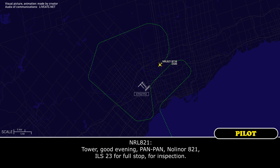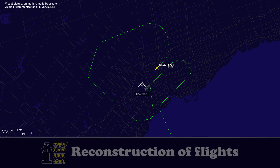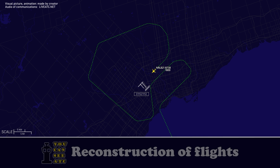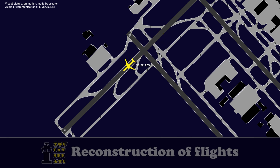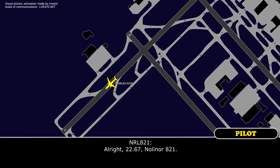NOLA821 checks in with Toronto Tower, which confirms the aircraft is number one on approach with emergency vehicles standing by, and issues landing clearance for runway 23. Wind is reported as 150 at 4 knots. Upon touchdown, tower advises that emergency vehicles are approaching from the nose and instructs NOLA821 to switch to emergency frequency 122.67 to communicate directly with emergency personnel.